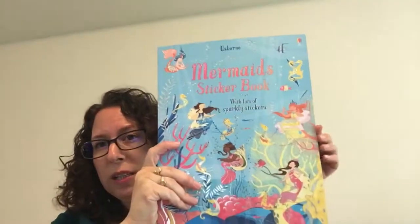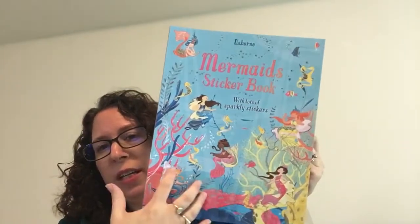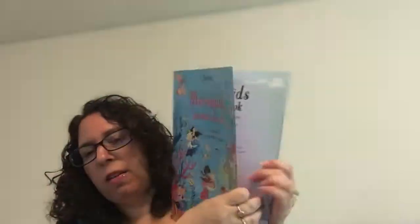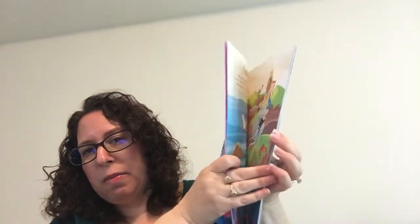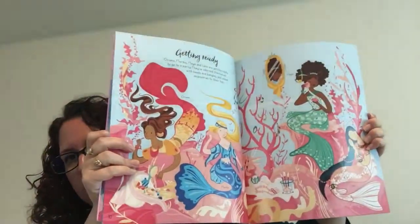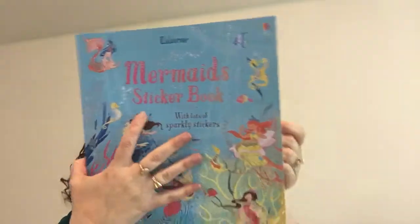My kiddo who's three loves the new mermaid sticker book. This is obviously more girly with all the glitter — we have unicorns as well. You can see my three-year-old has just gone to town putting all these mermaids inside the book. It's super pretty. This one's $9.99. So the first sticker books are $6.99 and the large mermaid and unicorn ones are $9.99.